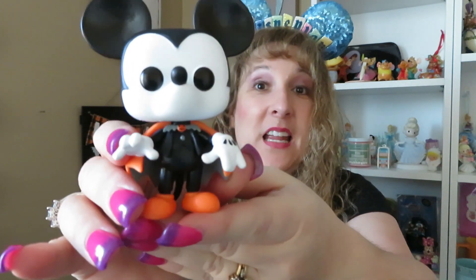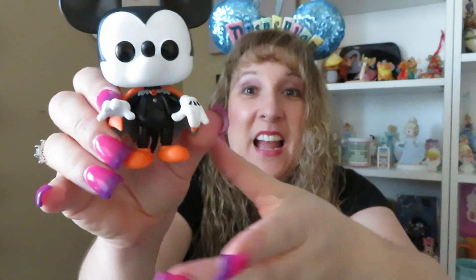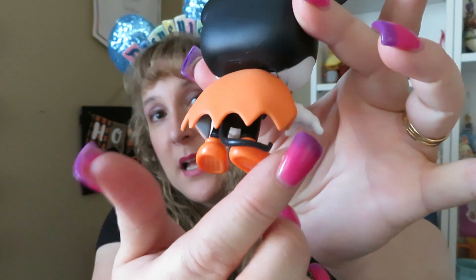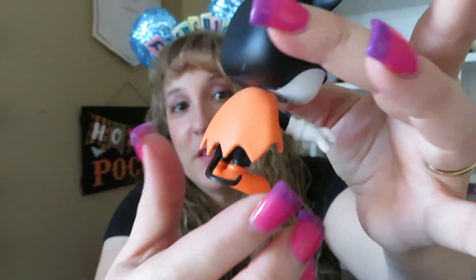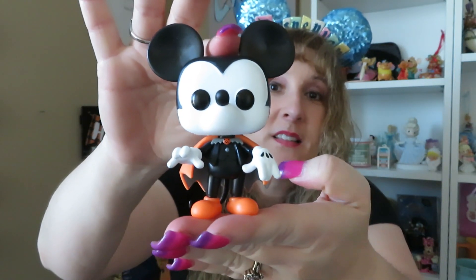The other one I got with it was Mickey, and how awesome does he look! He's in his orange cape with his hand raised like Count Dracula, and look how adorable — his little tail comes out and around the side of his feet. This is just so cute, I absolutely love this one.